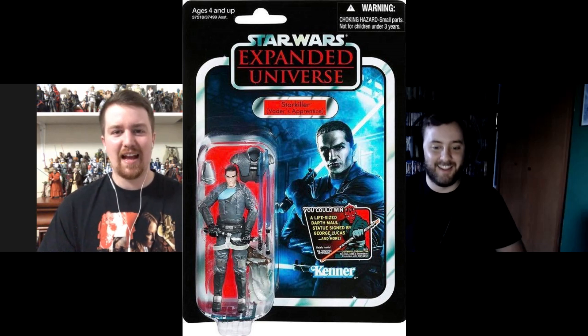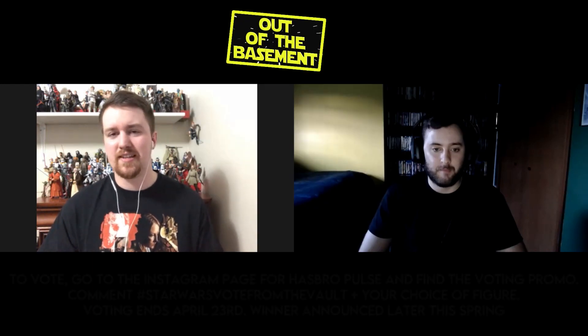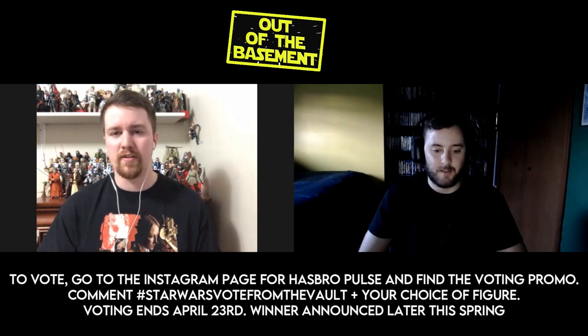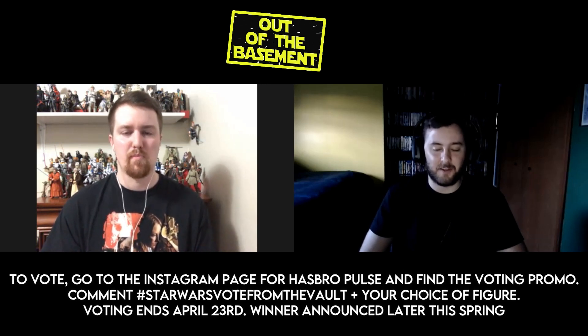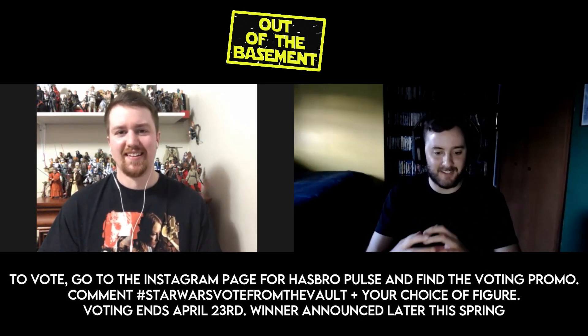I've seen some hype for the other three, but honestly I'd say congratulations to Starkiller in advance. People absolutely love him and freak out for him — I feel like it's going to be Starkiller all day. That figure is insanely expensive on the secondary market. There are clearly some winners and clearly some choices like the Assault Tank Driver that don't have a snowball's chance in hell of winning. How are you going to put that in the same pool as Starkiller?